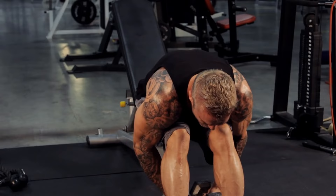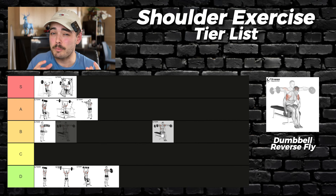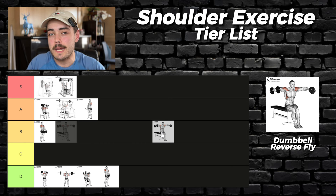We'll start with the most accessible — a dumbbell rear delt fly. You can do this exercise easily in literally any gym and it targets the rear delt, making it a pretty damn good exercise. The technique and coordination requires a little bit of practice, but with time this can easily become a staple exercise. I'm giving it a B only because I think there are better options.